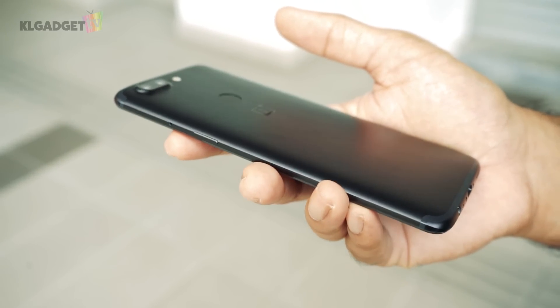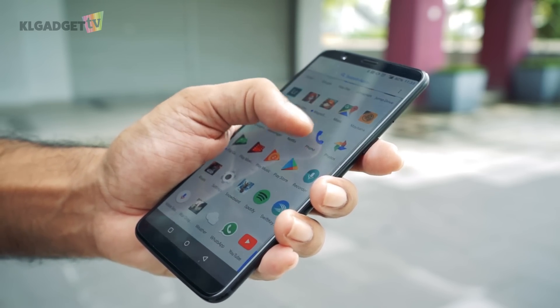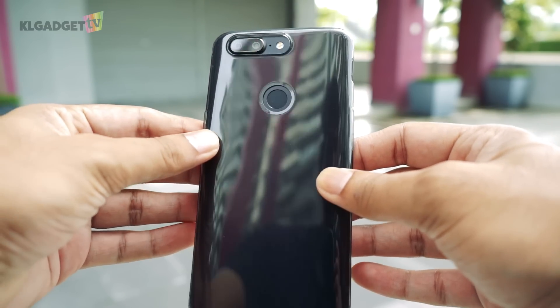The OnePlus 5T comes with a full aluminium body which curves to the side of the phone. It is not easy to grip, especially if you have big hands, but OnePlus was nice enough to include a TPU case which gives the phone thicker sides, making it much easier to grip and at the same time offers protection.